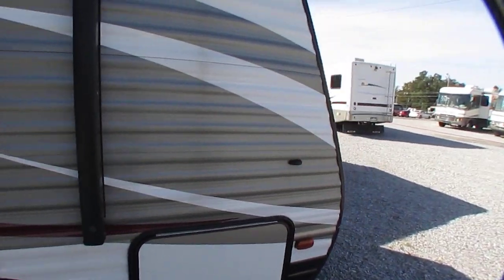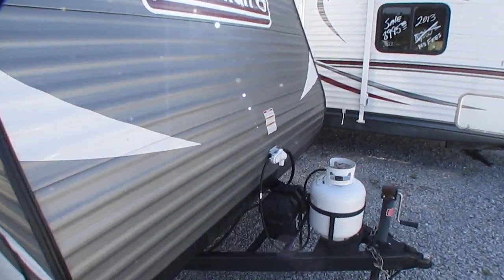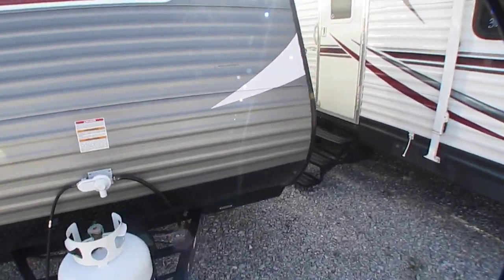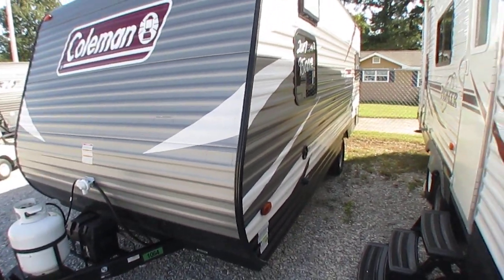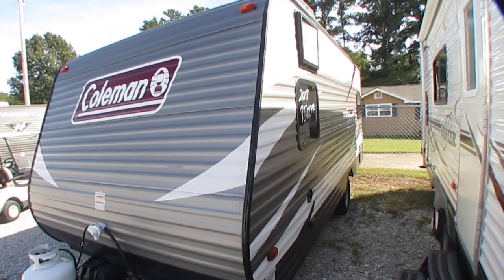Looking around this camper, folks, it is a good looking little camper. Got the 20-pound propane bottle and a deep cycle battery on the front. Very easy to tow at 3,182 pounds. Folks, it don't get much lighter than this for a camper.